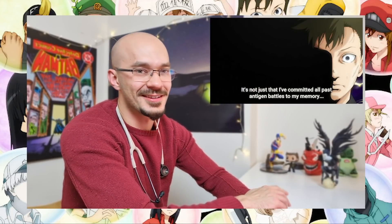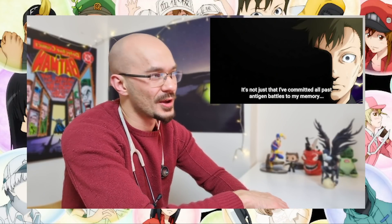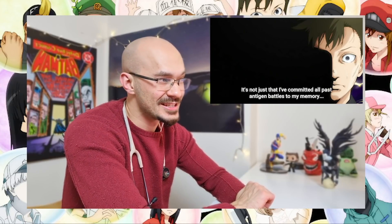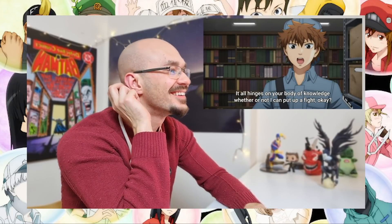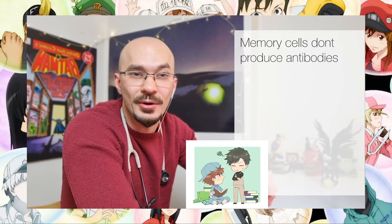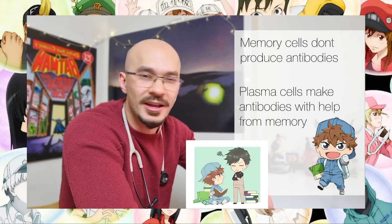I really like how they've animated this — you can really tell he's going into a world of his own, and it's depicting his personality as someone who's always on the edge. That's what you'd expect from a memory B-cell: on high alert for pathogens they've encountered before. The memory B-cell and B-cell are depicted as a tag team, almost like buddy cop movies. The memory B-cell can't produce antibodies themselves — they need to resort to plasma cells to produce them.